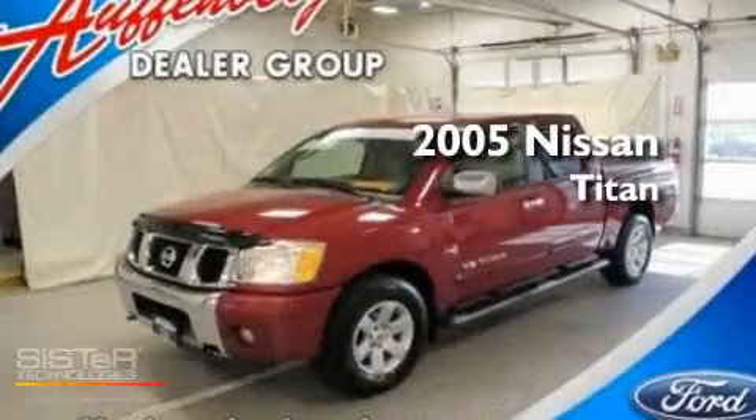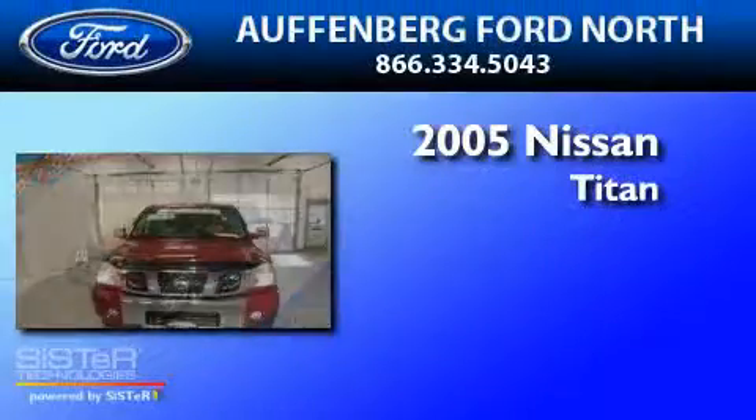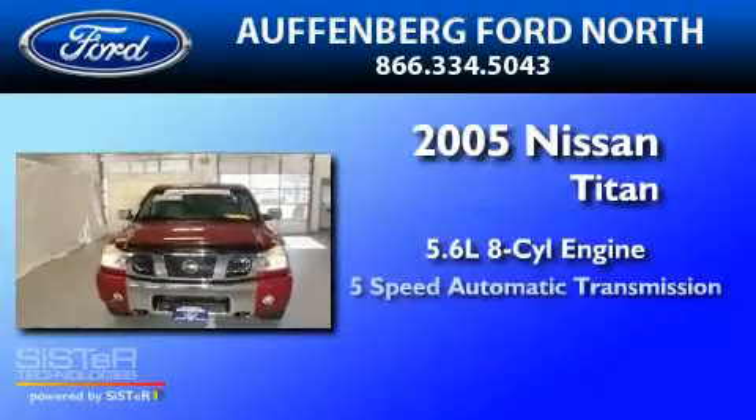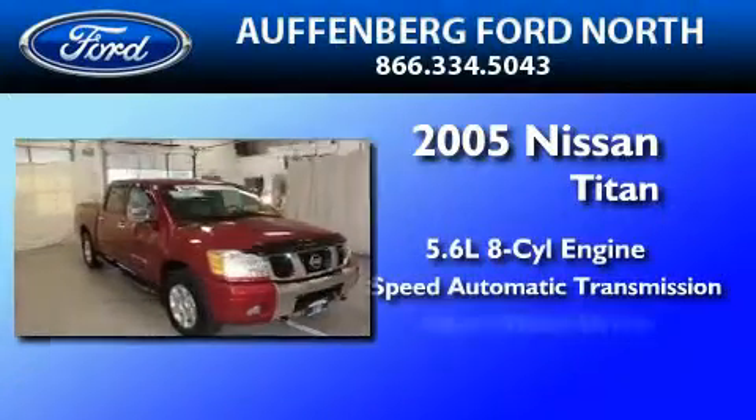This is a 2005 Nissan Titan. It features a 5.6-liter, eight-cylinder engine, a five-speed automatic transmission, and four-wheel drive.